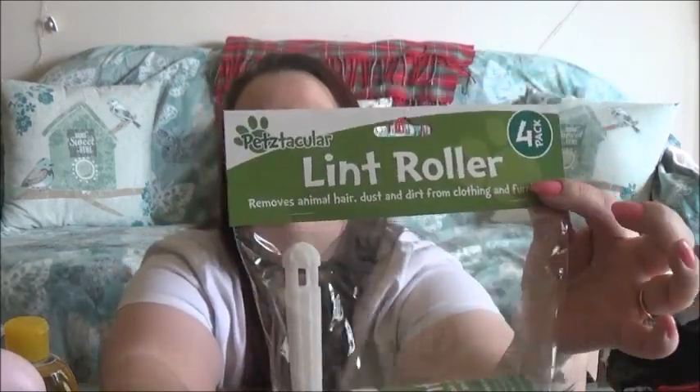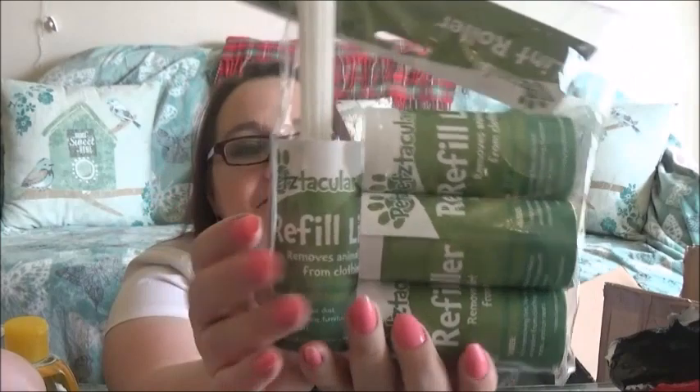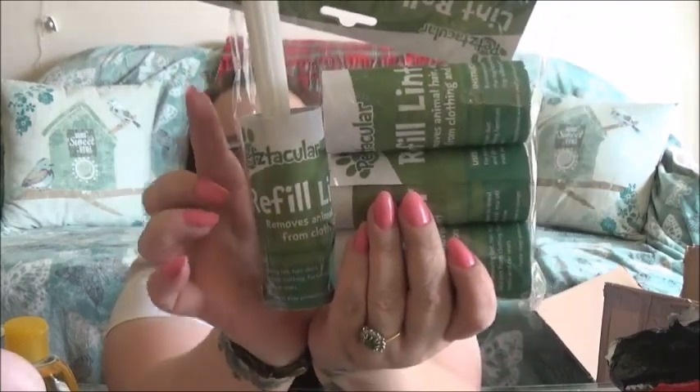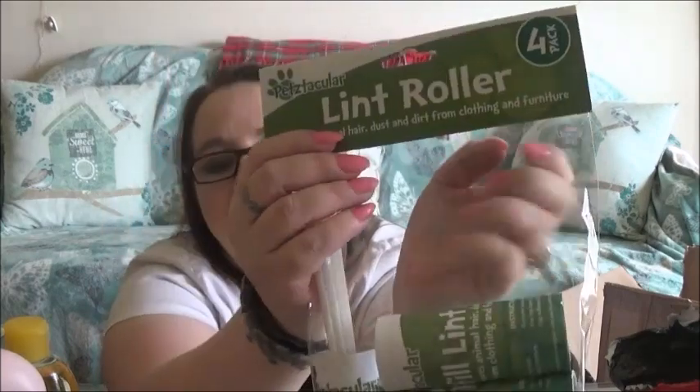Next I've got this, which is always needed — it's a lint roller and it comes with four tubes. While I do my ironing, I sit with one of these because of my son's school clothes especially. I've got white hairs from Mr. Me and Poppy, so I'll sit with a lint roller. I thought it was good value that you get four tubes, and they're always needed.